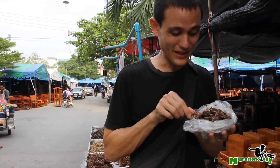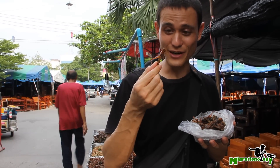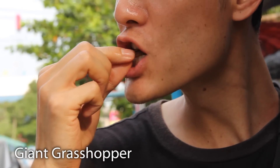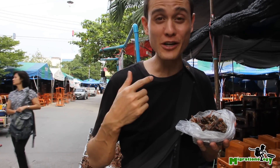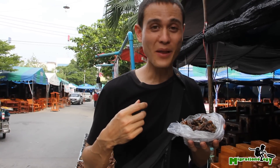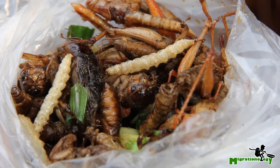Mixed, there's probably like six or eight different bugs in here. First start with the grasshopper. Fried to a crisp, has a bit of a buggy flavor, but other than that, it's just salty, crunchy goodness. Mmm, I like that actually.